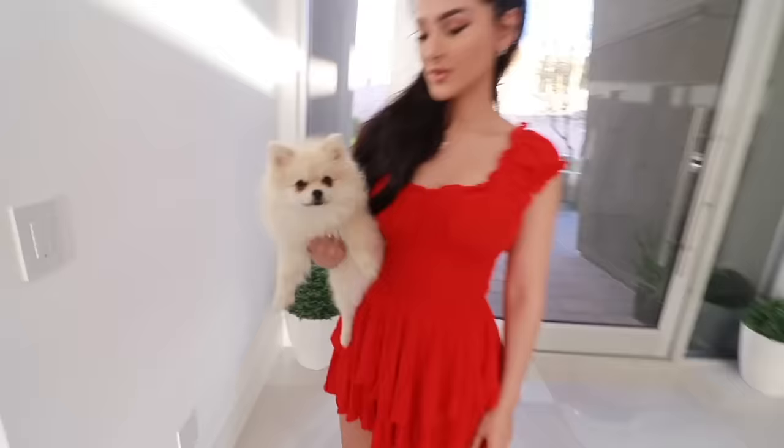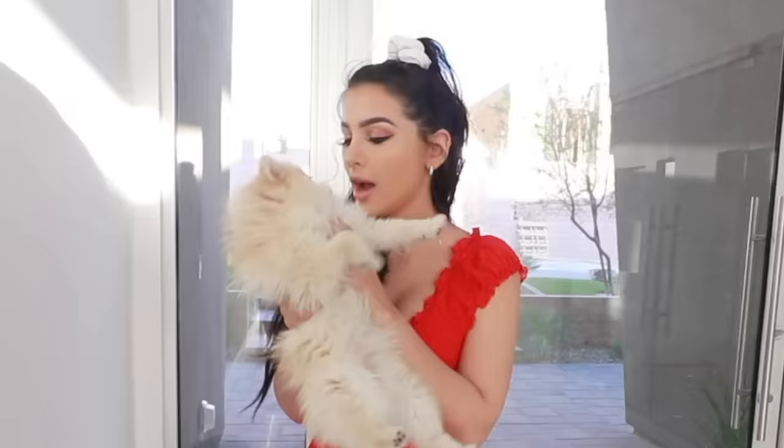Hello friends, it's me and today we are finally, after months and months and months of you guys asking, we are doing a house tour! Do you even know what a house tour is? Obviously, she doesn't. You uncultured swine.